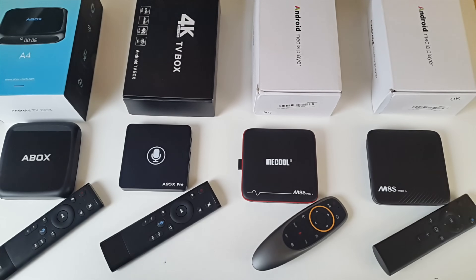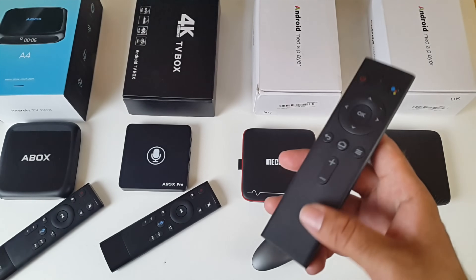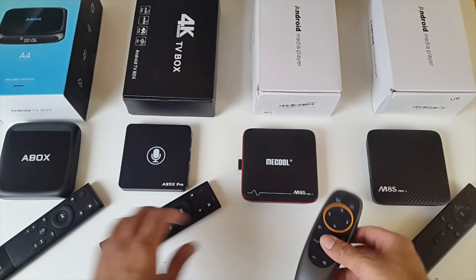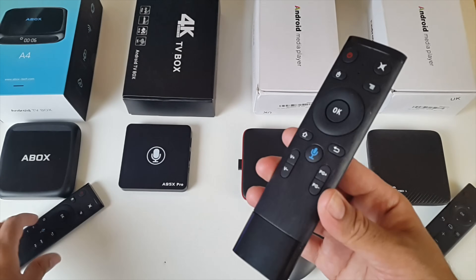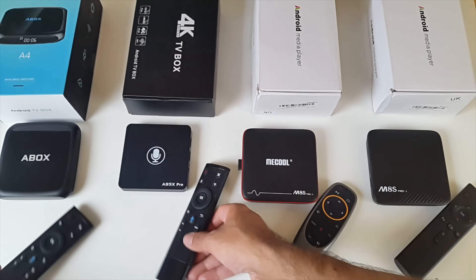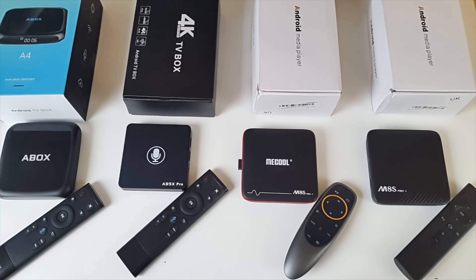All of these TV boxes also come with remote controls that have built-in microphones and support voice search functions, so voice remotes are included as standard. These two boxes at the end have exactly the same remote control with built-in microphones and voice search functionality.